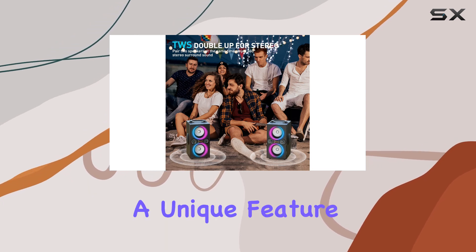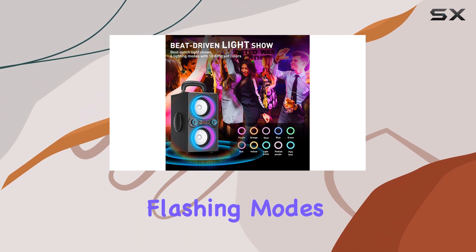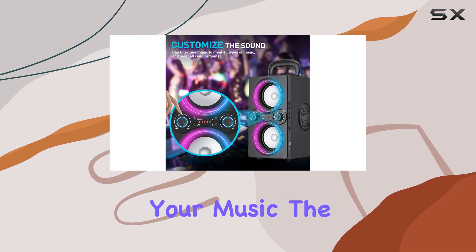The beat-driven light show is a unique feature, with ten vibrant light colors and six dynamic flashing modes, adding a visual spectacle to your music.